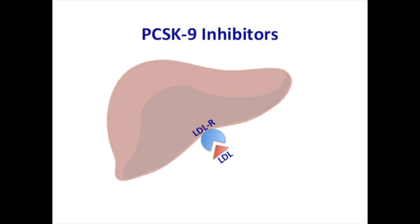PCSK9 inhibitors are a new class of anti-hyperlipidemic drugs approved by the USFDA. In this video, let us see how PCSK9 inhibitors act in our body.